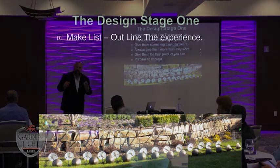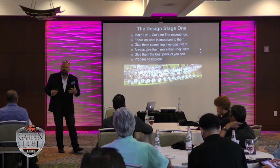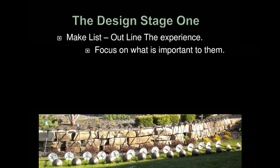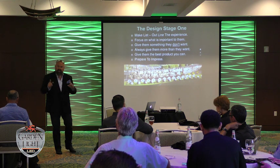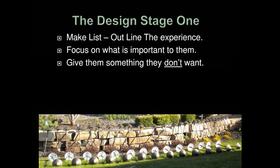The design stage one: make a list and outline their experience. You go back and make a list of not only their expectations but what you felt, what they felt — take notes on your clients and do it in your car before you leave the property because you'll forget. I always try to take at least 10 or 15 points I took away from the customer. Focus on what's important to them — whether it's security, overall illumination, or 'my grandmother comes over and she can't get down the steps along the side of the house.'